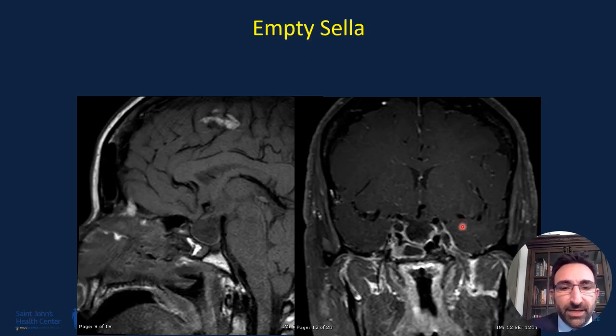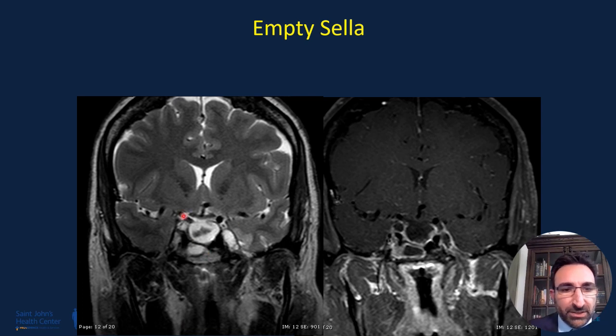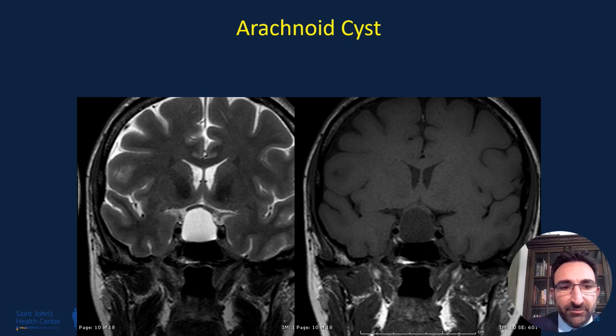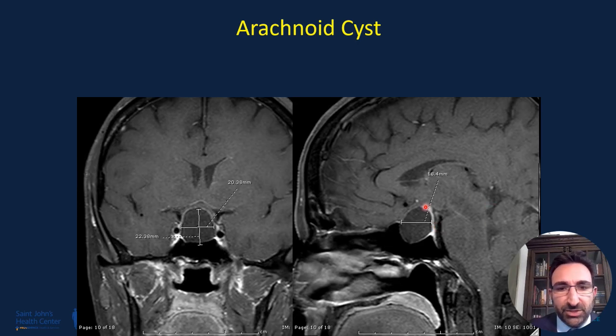One should also be careful not to operate on empty sellas. An empty sella is basically a diverticulum of the arachnoid down into the sella with nothing to operate on. The key difference is that in an empty sella one can appreciate bowing down of the sella, whereas in an arachnoid cyst there is bowing up of sellar contents and the optic chiasm. One would not operate on an empty sella, but in some cases would operate on an arachnoid cyst if the patient is symptomatic or the cyst is growing. The fluid in an arachnoid cyst is always T2 hyper-intense and T1 hypo-intense, and the entire anterior and posterior lobe is pushed superiorly and posteriorly.